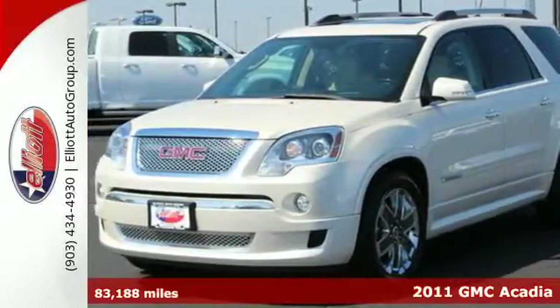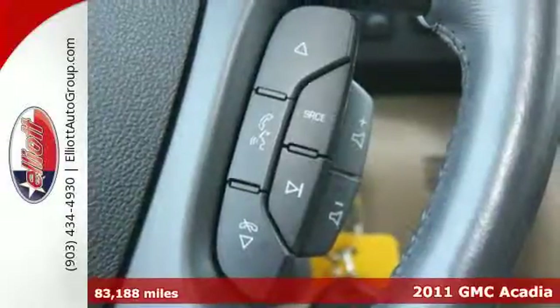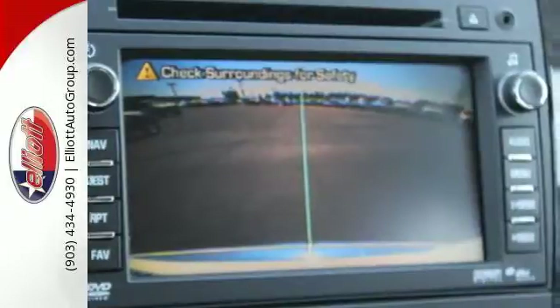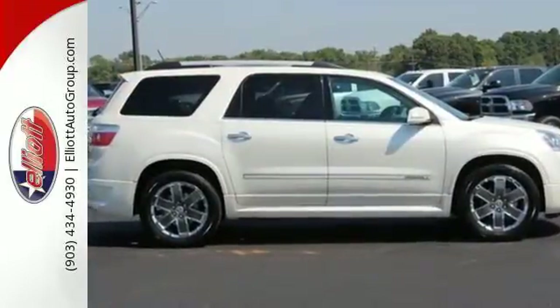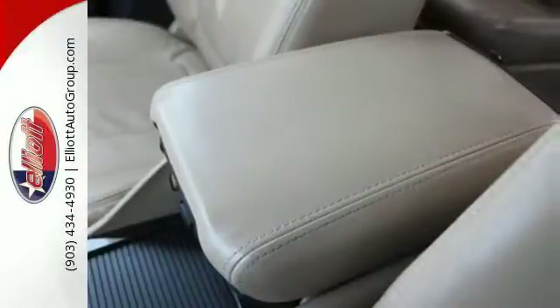Here's a 2011 GMC Acadia. Dare to compare this amazing SUV to any competitor with its sensational array of standard amenities, including one-touch power windows, dusk-sensing headlamps, alloy wheels, and McPherson strut front suspension for an incomparable ride.